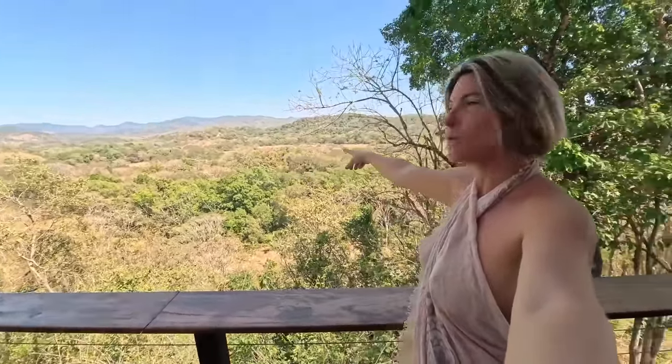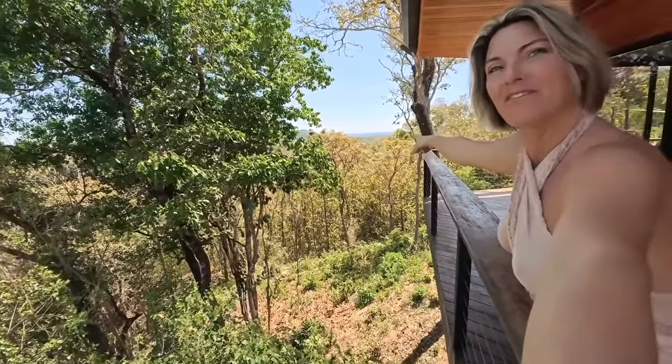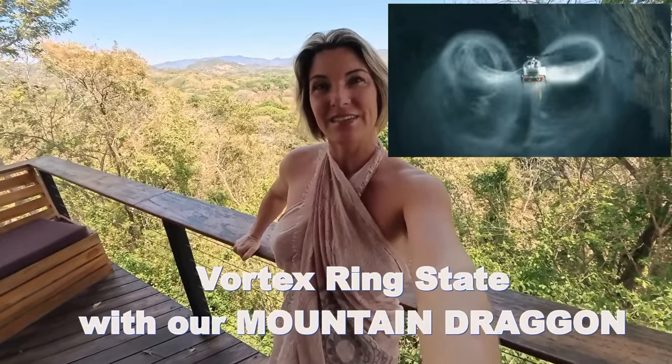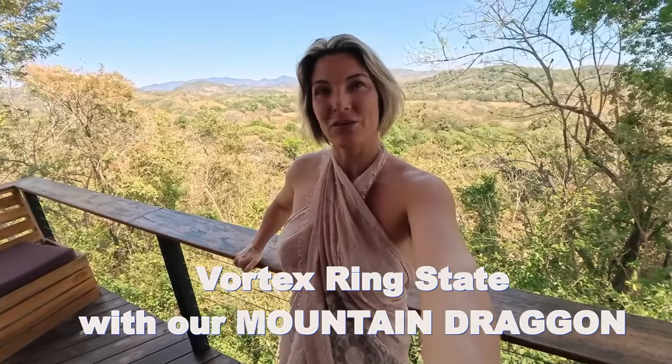We are back in Costa Rica, living in this beautiful house just above the airfield where we fly with our gyro planes. You can see the hangar down there, where runway 18 starts and goes all the way down towards the coastline and the sea. We have a beautiful sea view from our house. Today we decided to do a video about vortex ring states in the helicopter, and we're going to show you how a vortex ring state looks from inside an R66 cockpit.